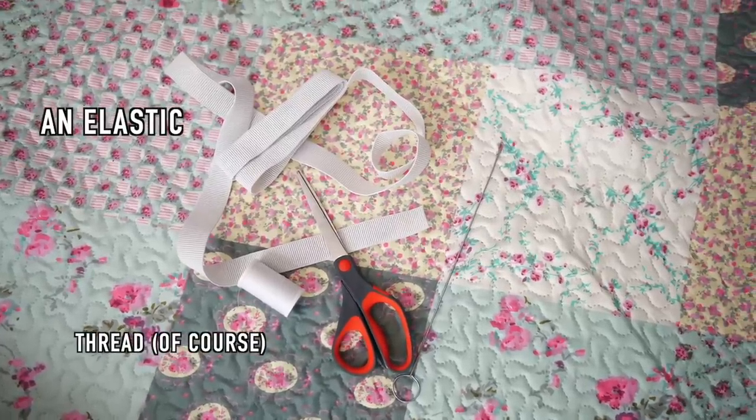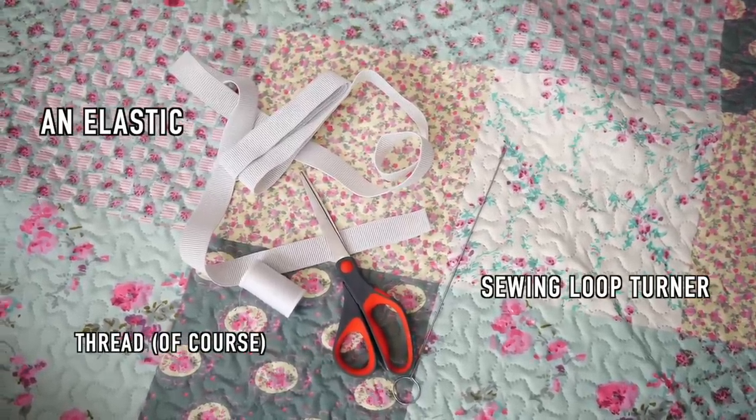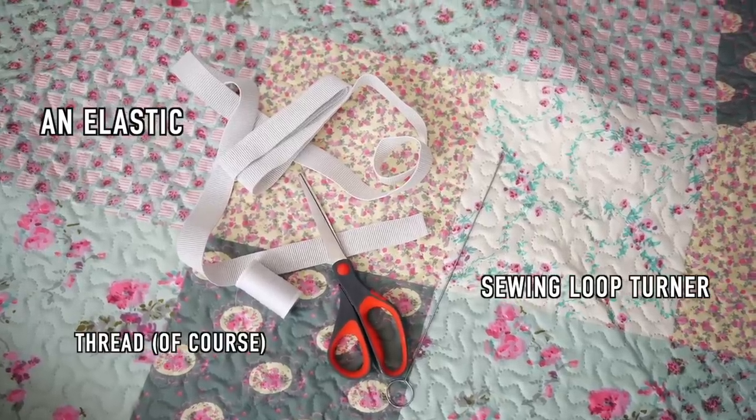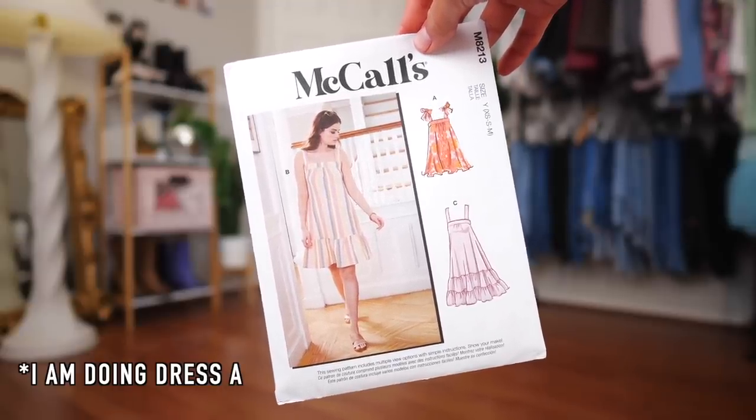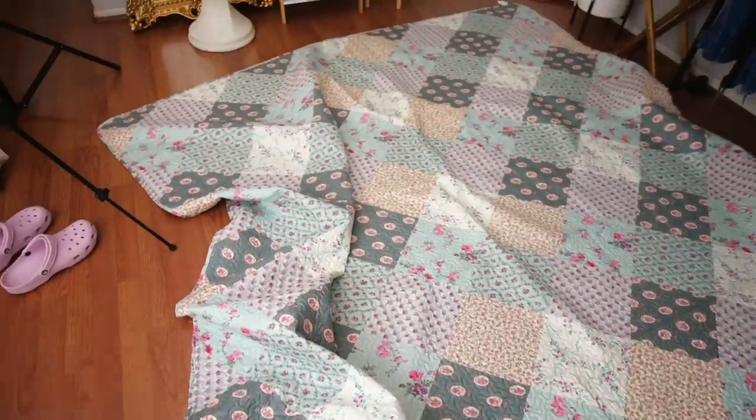The supplies you'll need are elastic thread and this magical sewing loop turner, which we'll talk about later. The pattern I'll be using is this baby, which is literally the easiest pattern ever. This is what the full quilt looks like in all its glory. Unfortunately I had to buy a new one of this pattern because when we moved I lost it - and it's quite hard to come by. I ended up getting it from Etsy because on Joann Fabrics it was completely sold out.